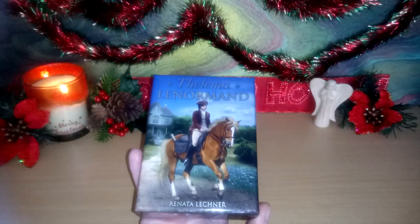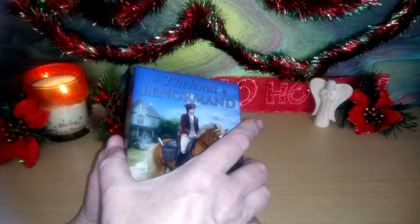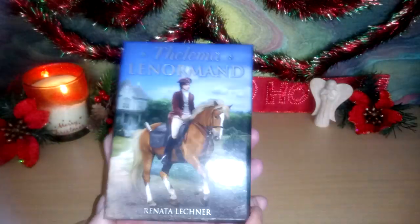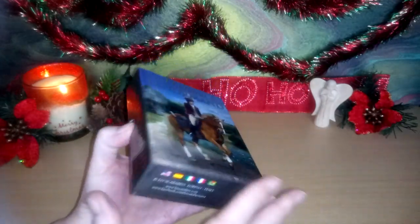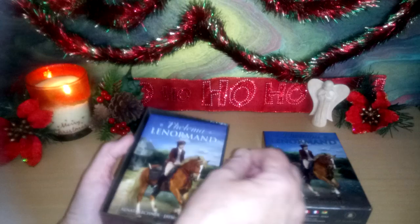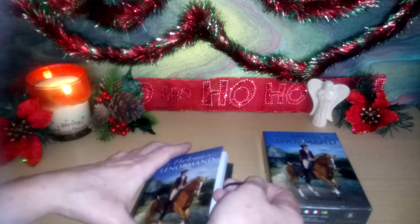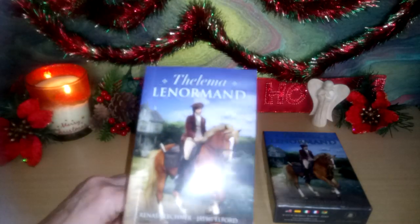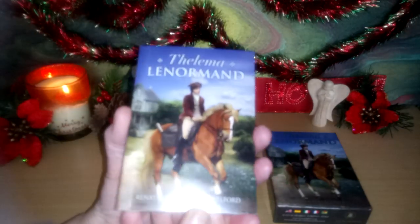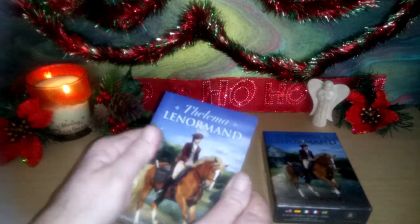I've already removed all the cellophane so we can just get straight to it. A lovely sturdy box — I really like sturdy boxes; some of them can be a bit flimsy, but this is a good box. There's a nice little piece of ribbon that we can lift everything out with. We have a little guidebook, nicely made, nice thick card.